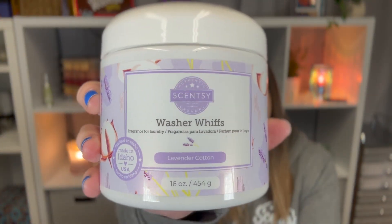The next thing — let me find the scent notes for this one. Okay, I do have them. This is a small tub of Washer Whiffs in Lavender Cotton.